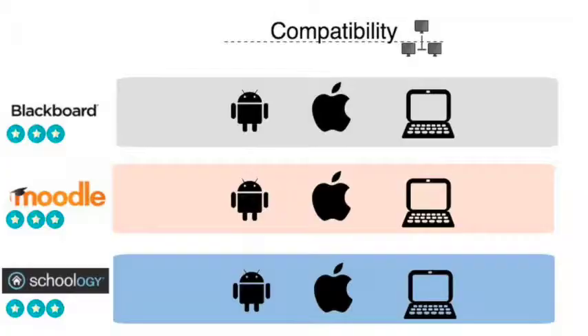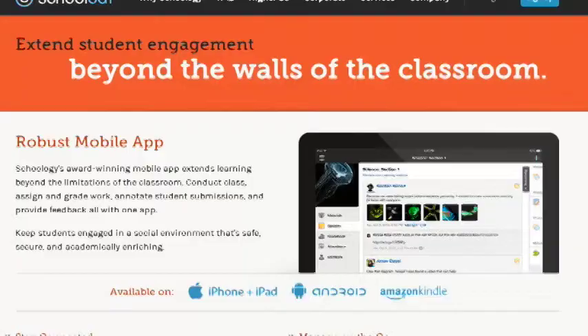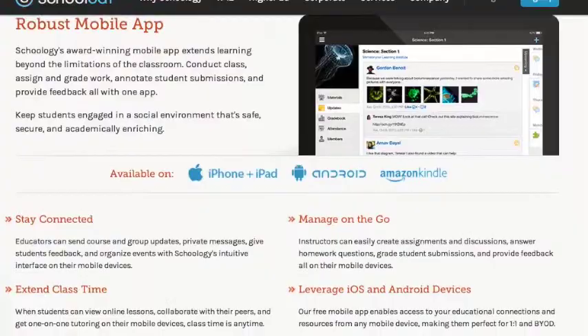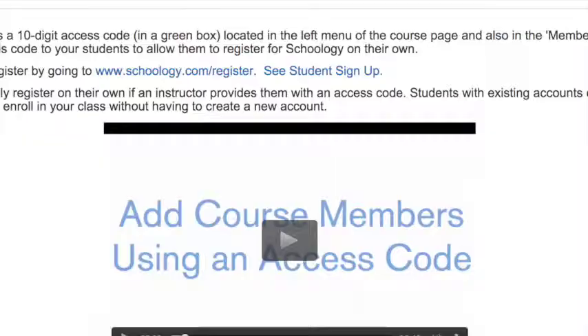Reliability was another rubric that Schoology meets. We also needed the LMS to be compatible with many other platforms since our courses need to be designed for multiple operating systems and devices. Easiness was another important concern we had since our WaterBot course only lasted 4 days. We needed to provide fast access.